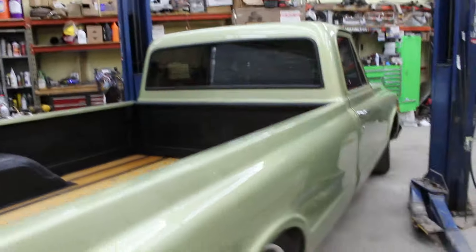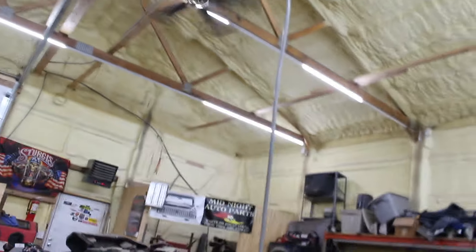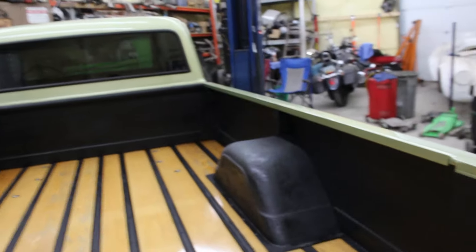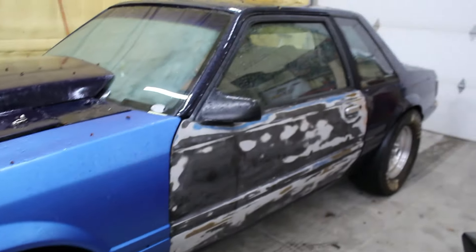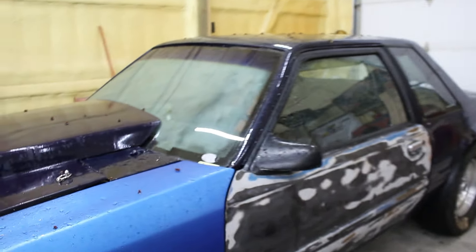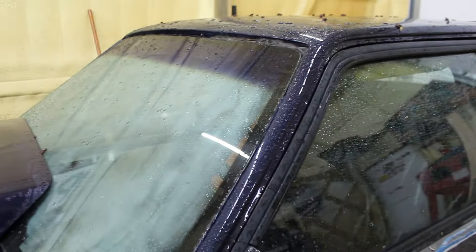Dad's been working on the '72 — redid the bed liner and cleared it, looks pretty awesome. He did that a long time ago and it was just time to do a little update. Did all the rails too. We did a couple test hits on the Mustang in the street when it was nice, right after I was feeling better — we had a nice day.